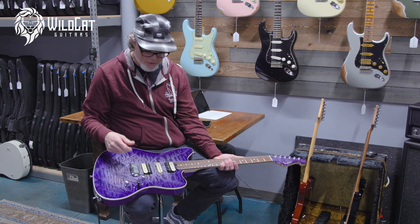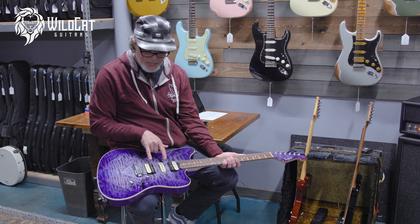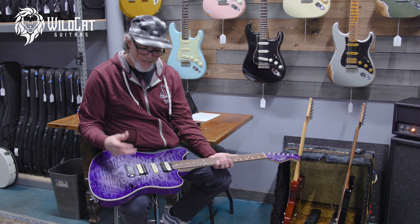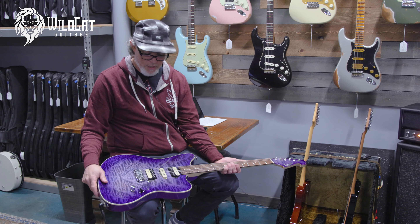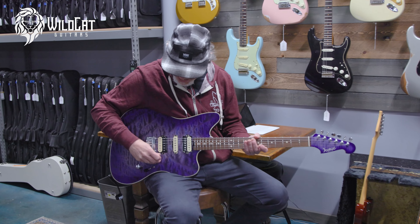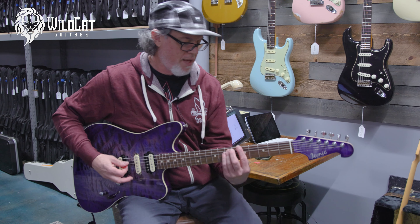What I love about this thing the most as a player is the electronics — incredible trim system in it. You've got the HSH configuration, a five-way switch, and you've also got push-push, so any combination of singles and humbuckers. For me, especially for the surf stuff, this thing does it all. Yeah, it's incredible.